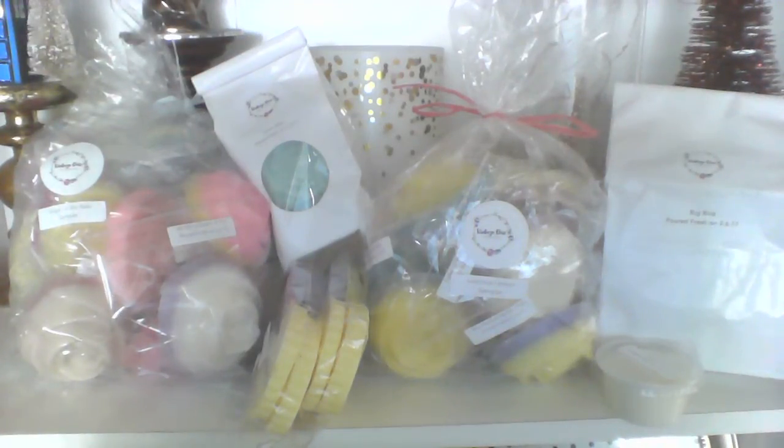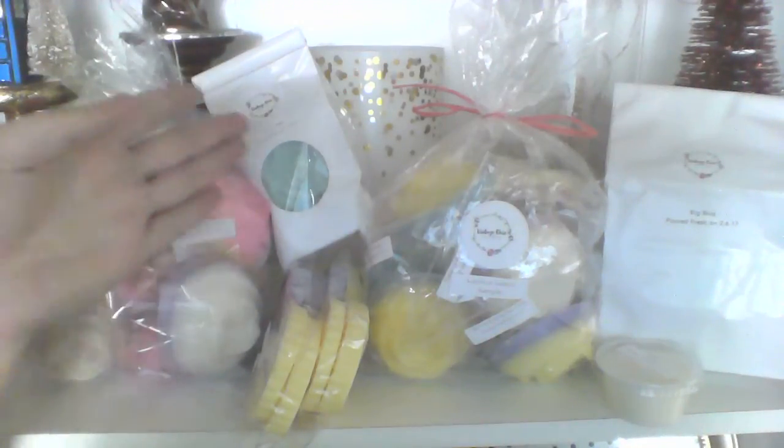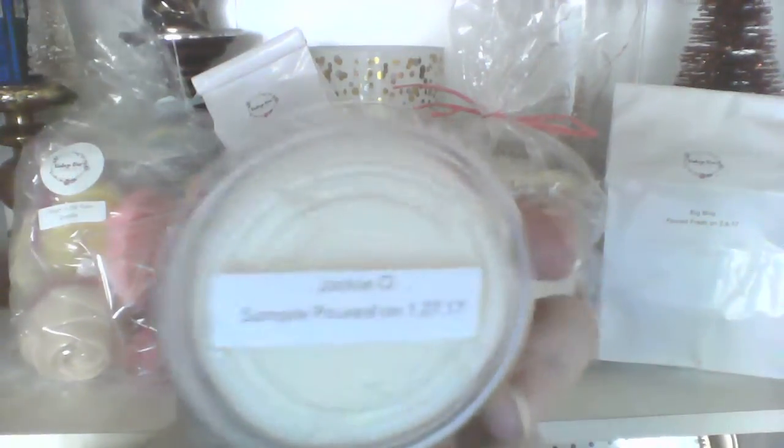So I got two samplers, a bag, my first blossom squares — obviously the smaller version — some four packs and a sample. I'll show you my sample first. I got Jackie O and this is Marshmallow Birthday Cake Noel.